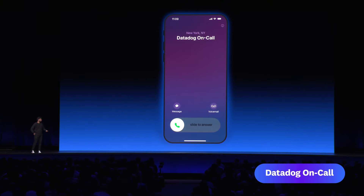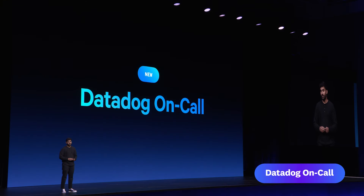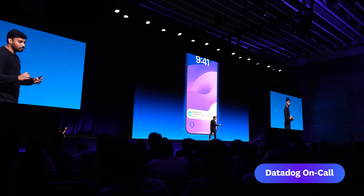Built by on-call engineers for on-call engineers, Datadog On-Call supports everything you need from a paging solution and combines it with everything you already love about the Datadog platform.